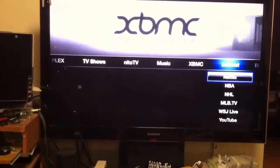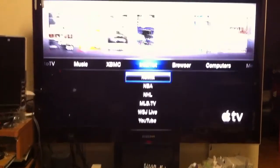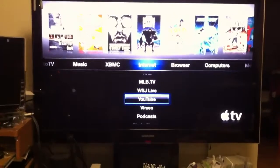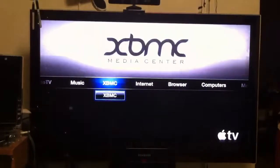Right off the top, it comes with built-in Netflix, NBA League Pass, and all that other stuff. It has YouTube and all that already built into the Apple TV.